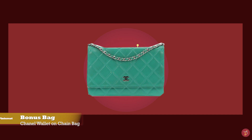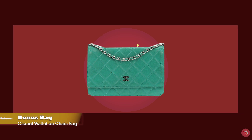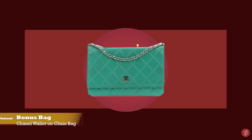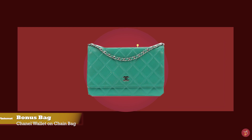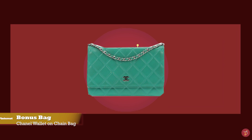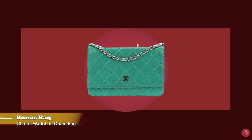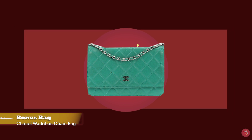As a bonus bag, we have the Chanel Wallet on Chain bag — a perfect bag for those days where you don't need much except for your essential items, with prices starting at upwards of £2,470 for the regular size in the full leather option.